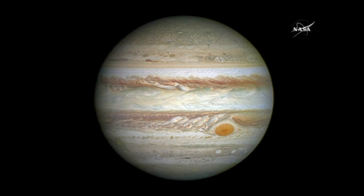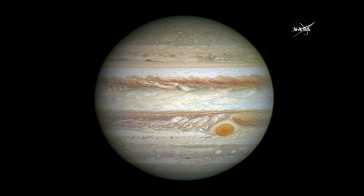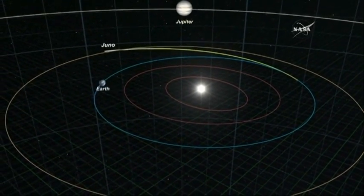Here, you see, undoubtedly, it is the king of our solar system. This is it — the largest planet, more massive than all the other planets and everything else in our solar system combined, other than the sun.